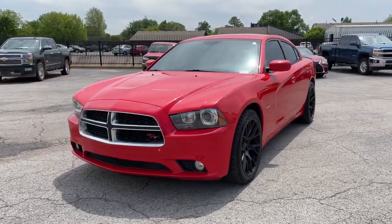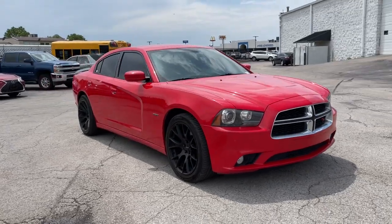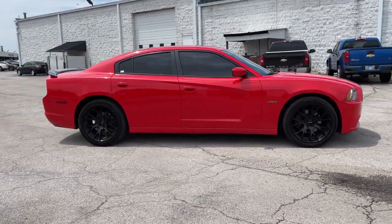You will love the features of this 2014 Dodge Charger. This vehicle still has fewer than 120,000 miles on the clock, so it won't last long.